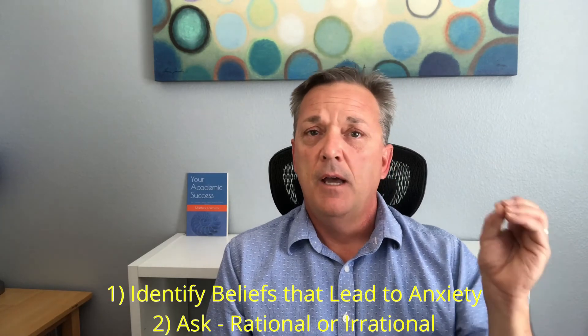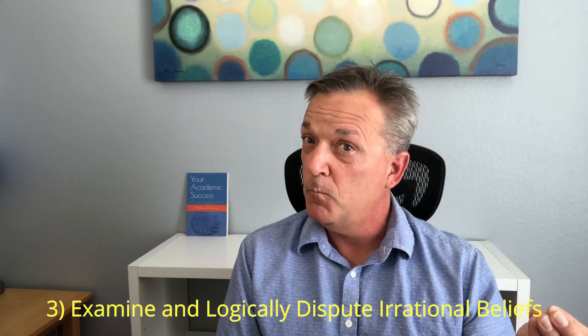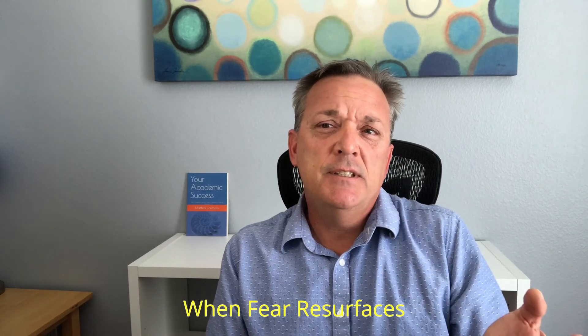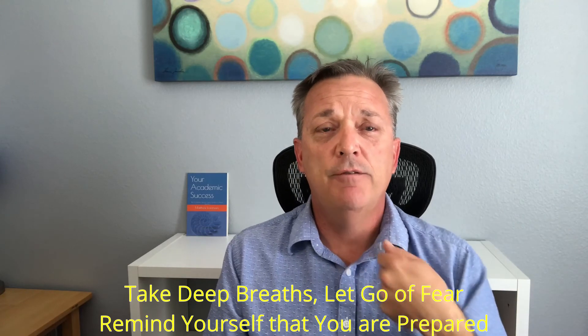So again, the process is: identifying the belief, asking if it's rational, taking action on the rational ones, and on the irrational ones, examining and disputing and reframing them — that you can deal with them. Now it's time to take a deep breath and replace the negative beliefs with a positive belief, such as I will do my best, or I studied well, I got this. Positive reframes like the growth mindset: these learning experiences will make me stronger — so suck it up, I can do this. Now close your eyes, take some deep breaths, and visualize positive outcomes — visualize yourself doing well on the exam. When fear resurfaces, as it will, take some deep breaths, relax your body, let go of the fear, and remind yourself that you are well prepared.